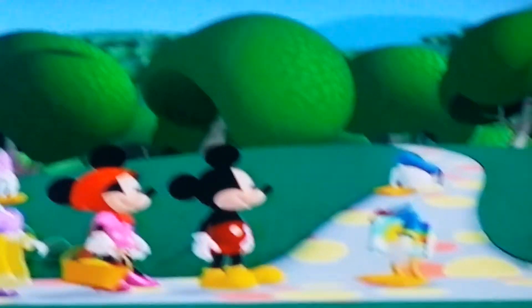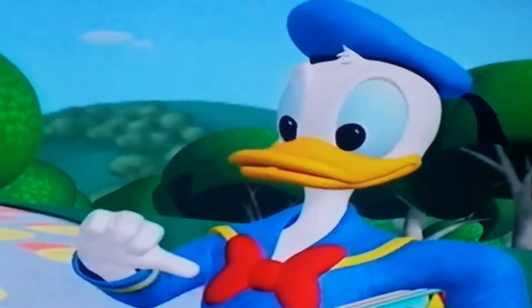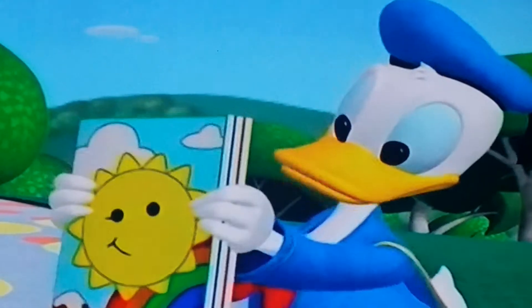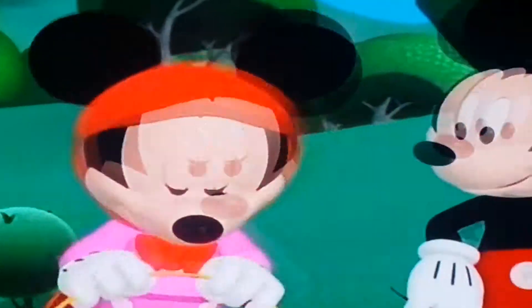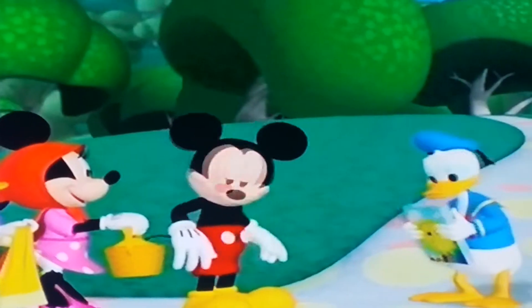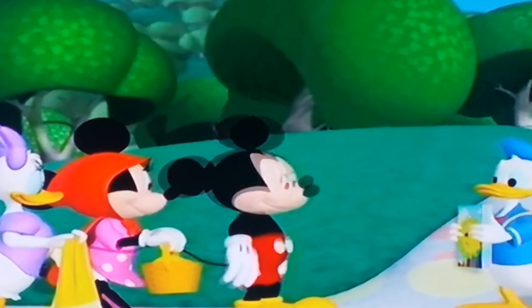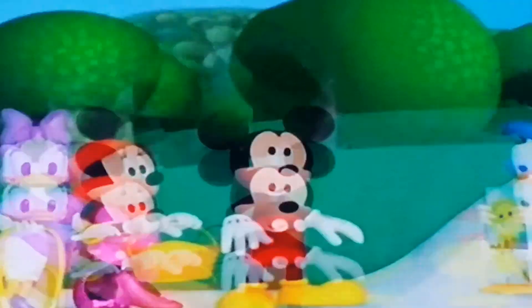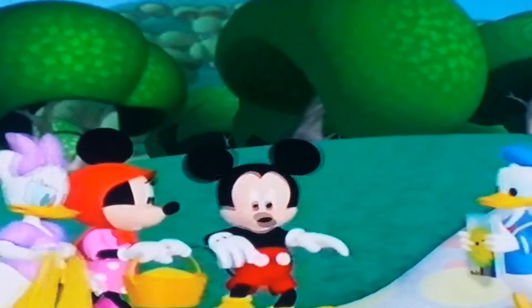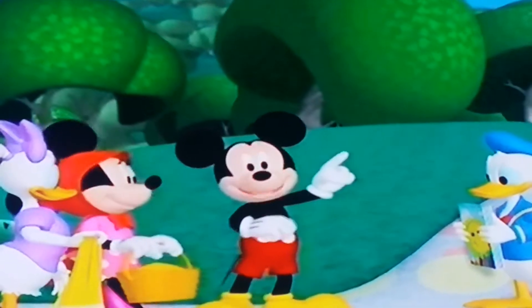Hello everybody, where are you going? To see Goofy. Me too, I'm bringing him tiring books. I'm bringing him a blanket. And we're bringing him my mini-snowy suit. Mmm, yum, yum, yum, smells delicious. Ah-choo! Ah-choo! Ah-choo! Sounds like Goofy's cold is getting worse. We'd better hurry. Come on everybody.